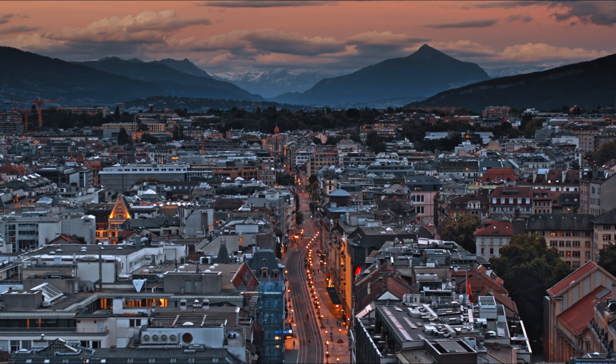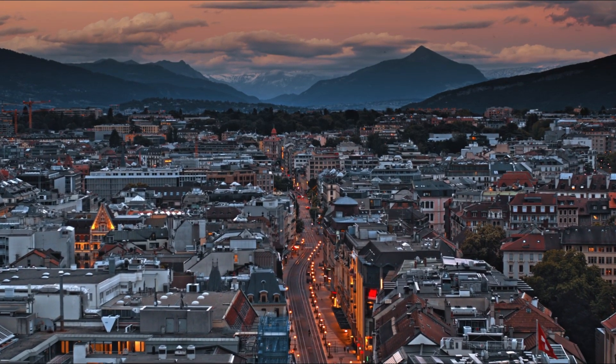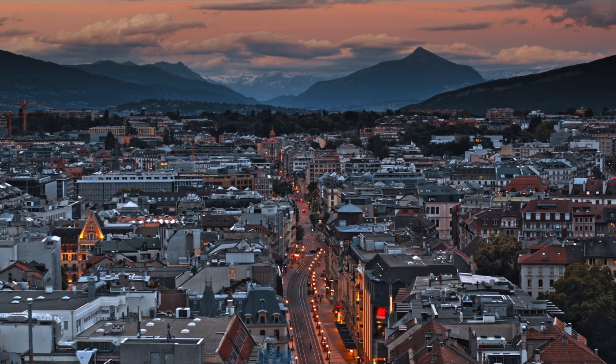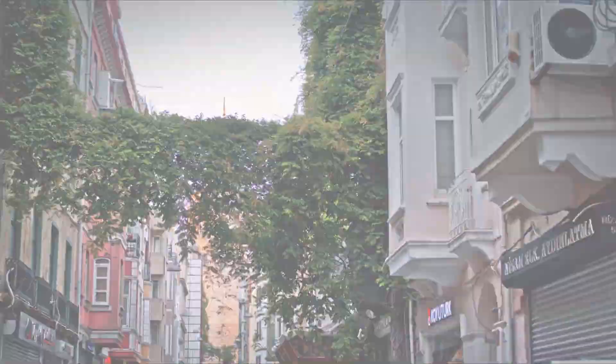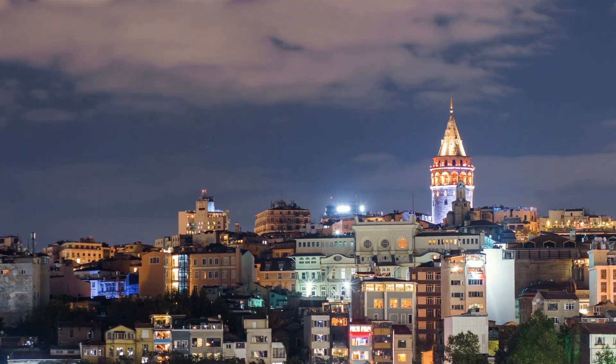For tourists, Bursa provides plentiful attractions ranging from grand masjids and bazaars to outdoor pursuits in Yuludag National Park. The top 10 activities for visitors to engage in when in Bursa this year are as follows.